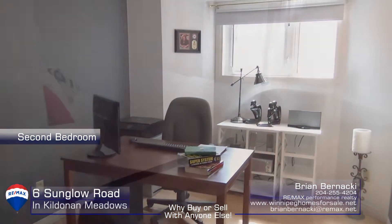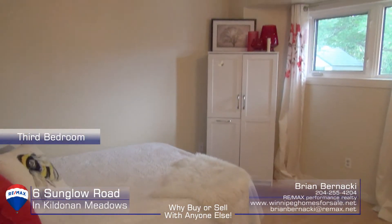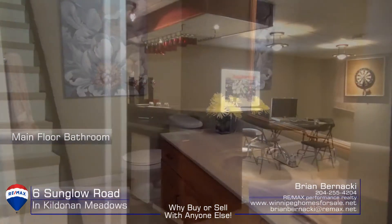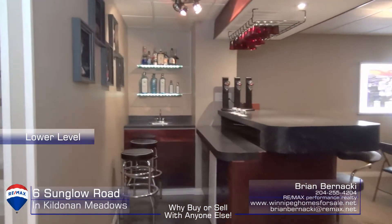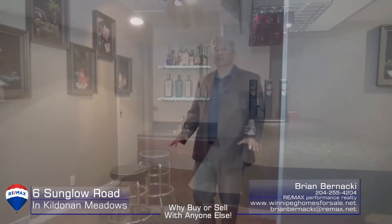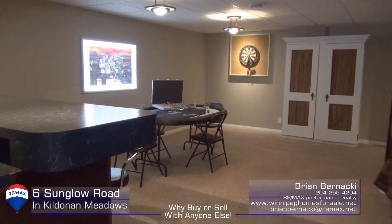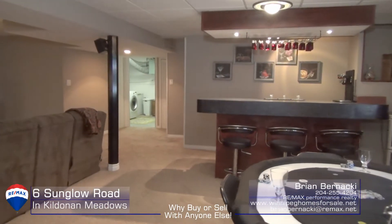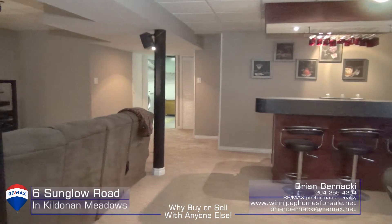The other two bedrooms are a very good size as well. If you love to entertain, you're gonna absolutely love this rec room. It comes with a wet bar, has a media center, has a gaming area — lots of space.